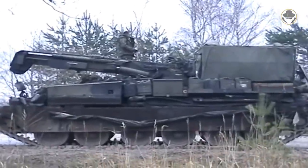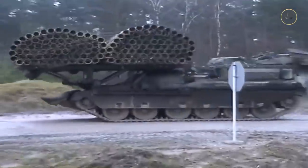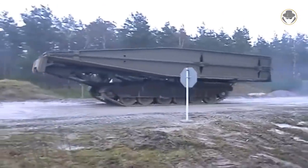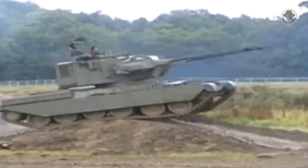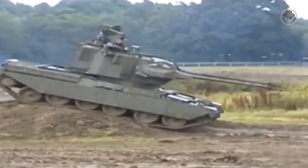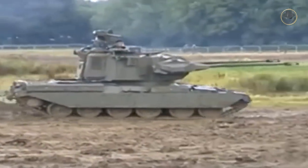The Chieftain also has armoured recovery and repair, armoured engineer, and bridge-laying variants. One of the most notable non-serial variants is the self-propelled anti-aircraft gun model with the Marksman turret.